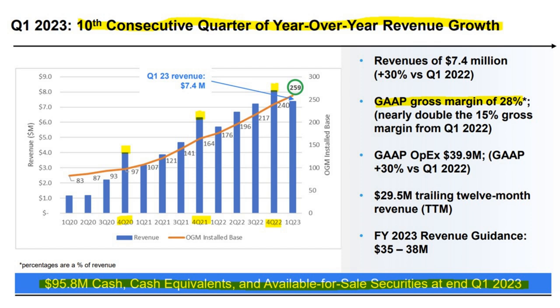They're now reporting their 10th consecutive quarter of year-over-year revenue growth — that's great to see. You can see that nice steady revenue increase over time. Note how in the fourth quarter of every year there's a spike, which we've highlighted in the chart — that's just seasonality, which you could smooth out by looking at trailing 12 months.